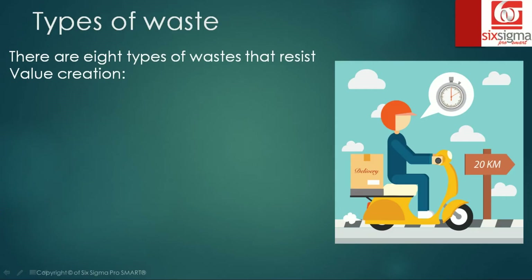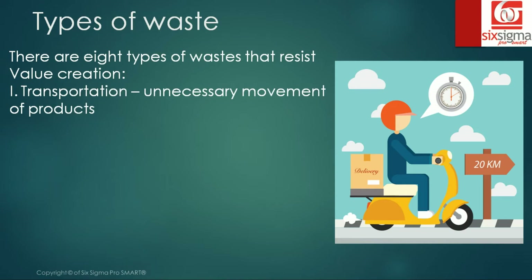Let's deep dive a little further into the types of waste. There are eight types of waste that resist value creation. The first one is transportation, which is unnecessary movement of products. You have a product and a big shop floor, but you are moving it unnecessarily from one place to another, which is not satisfying the value creation criteria.